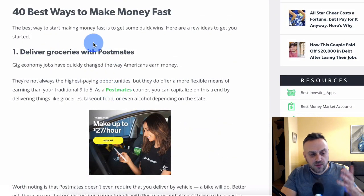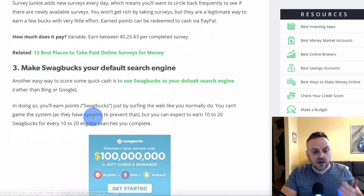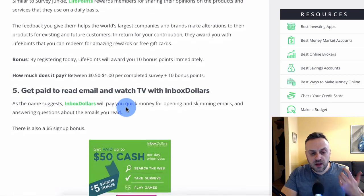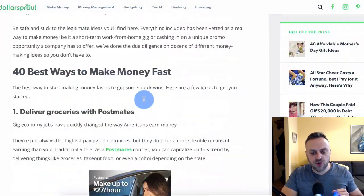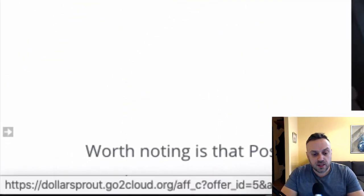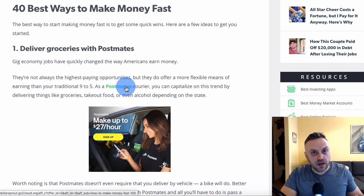If we go down this article you have different ideas: deliver groceries with Postmates, take paid surveys with Survey Junkie, make Swagbucks your default search engine, become a LifePoints community member, get paid to read email and watch TV with Inbox Dollars. What I want to show you is that all of these — if you look at the link — this is not a link to Postmates.com. This is a special affiliate link. They're basically getting a commission.